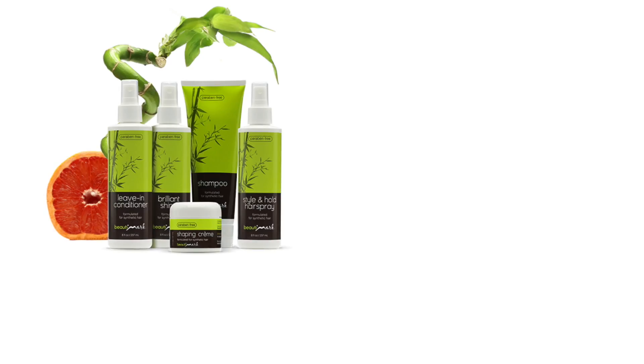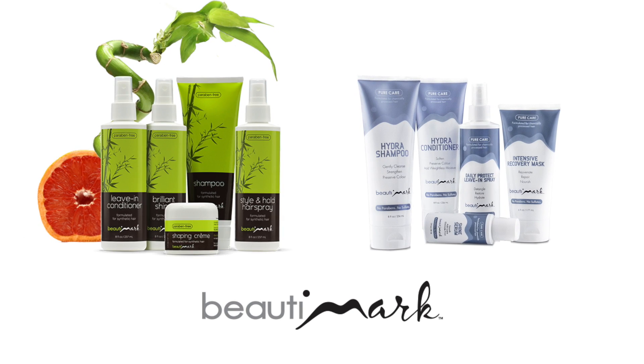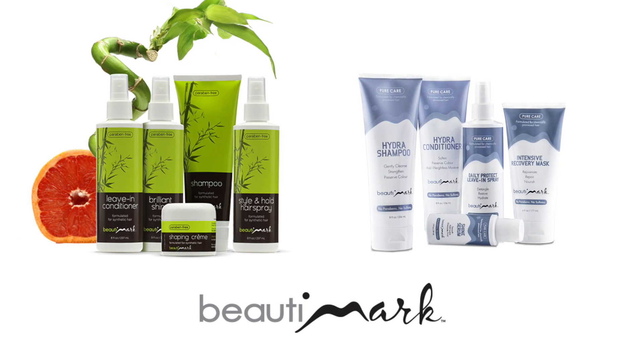Thanks for watching and be sure to subscribe to our channel. To get the most out of your hairstyles, we recommend Beauty Mark Care products, available for human hair and synthetic fiber.